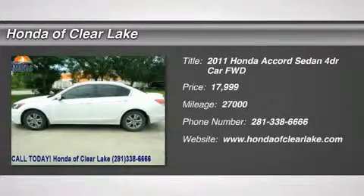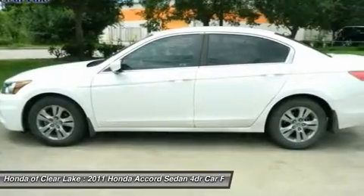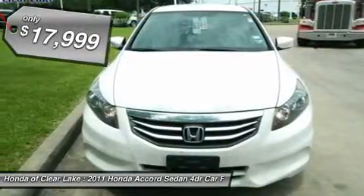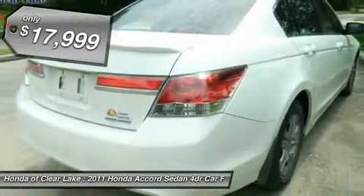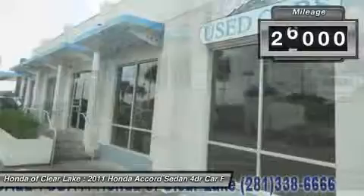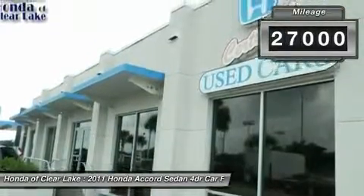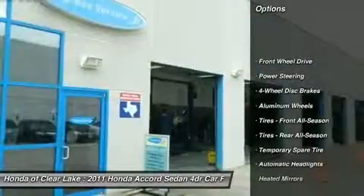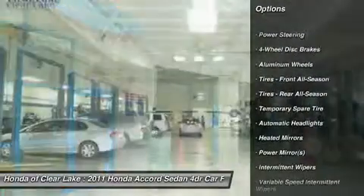New Arrival. This vehicle is currently located in our service department where it will undergo a complete and thorough inspection. Once the inspection has been completed and the vehicle meets or exceeds Honda of Clear Lake's high standards for pre-owned vehicles, it will be test drive ready. We appreciate your patience and invite you to call for further details and to schedule a day and time you would like to stop by.